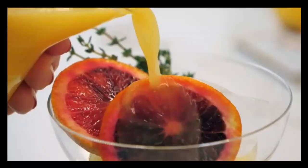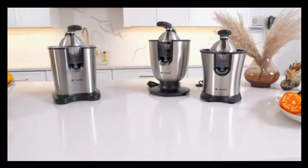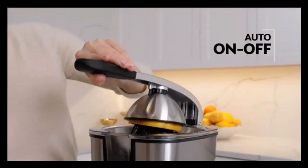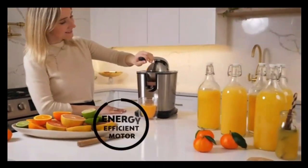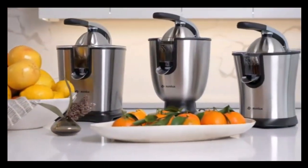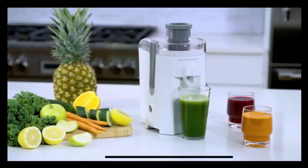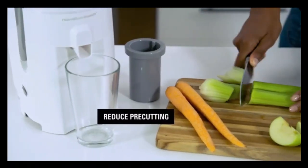The electric juicer rechargeable is a must-have portable kitchen gadget for fresh orange juice on the go. Its powerful motor and easy-to-clean design make juicing effortless, while the rechargeable battery ensures you can enjoy fresh juice anytime, anywhere. Compact yet efficient, this juicer is perfect for quick morning boosts or post-workout refreshment. Ideal for health-conscious individuals, it's a game-changer in modern kitchen convenience.